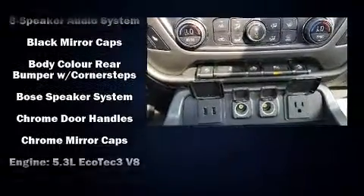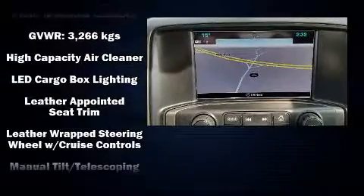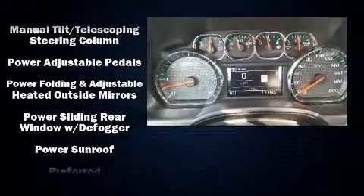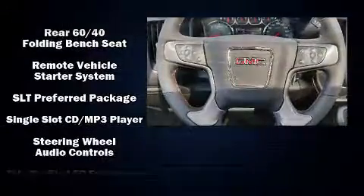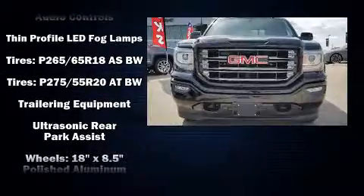And seven speakers enhancing the audio experience throughout the interior. Passengers are protected by various safety and security features, including dual front impact airbags, OnStar, and four-wheel disc brakes with ABS. Various mechanical systems are monitored.